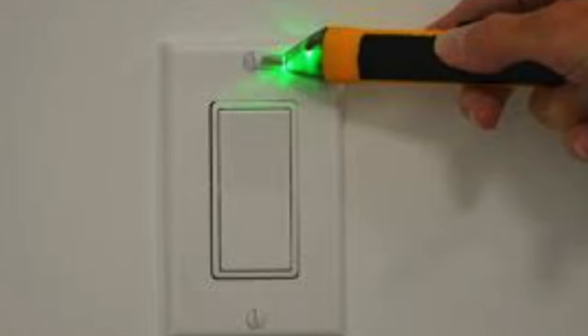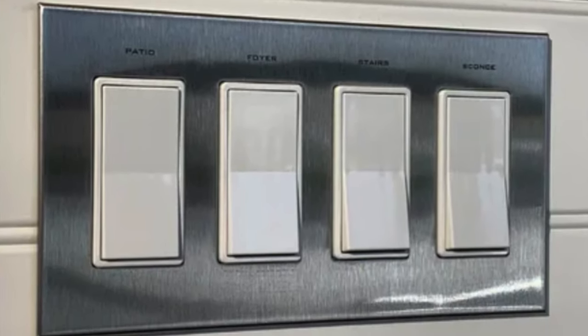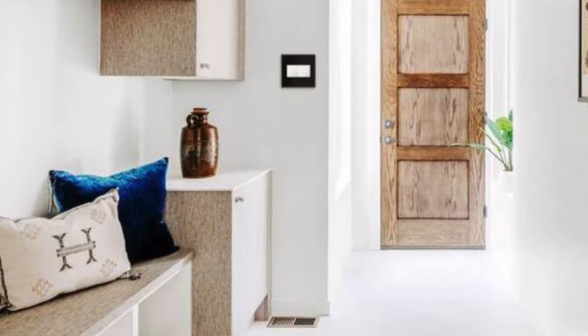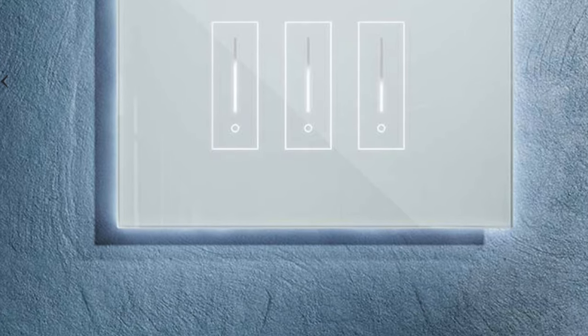Swapping out all of your switch plates and outlet plates to screwless is another way to elevate your style and make your home look expensive. In today's market, most model homes have screwless cover plates — they're seamless and beautiful. In a million-dollar home, you will definitely see seamless plates. Take your time; I'm not suggesting you go out and buy a hundred cover plates at once. Start room by room — in your kitchen or your bedroom — whichever room you're currently working to decorate, consider adding these screwless plates.